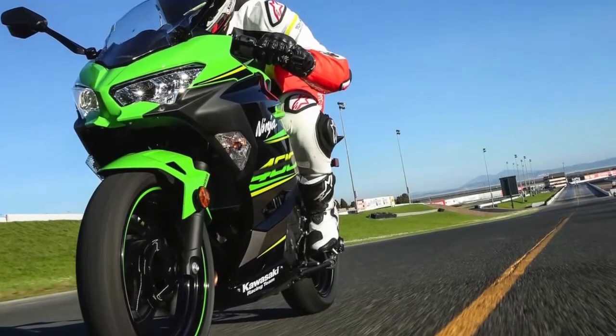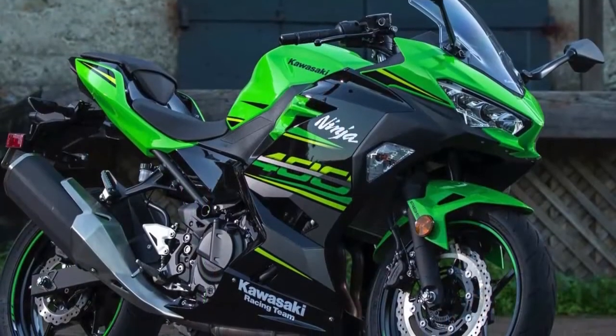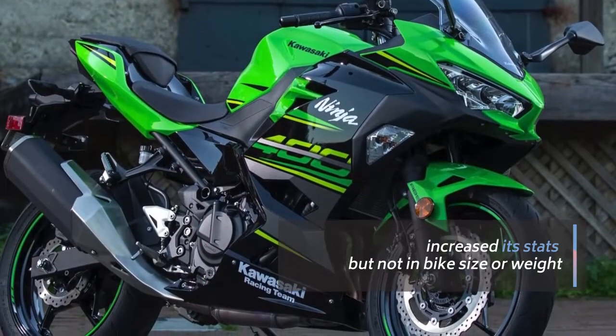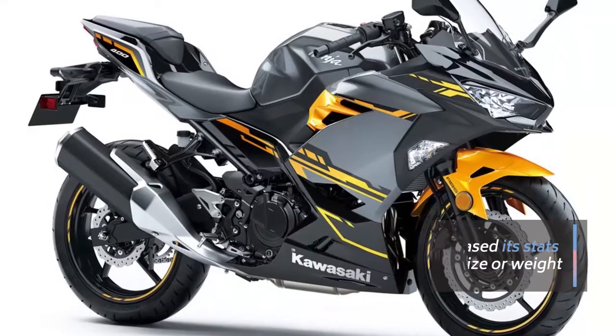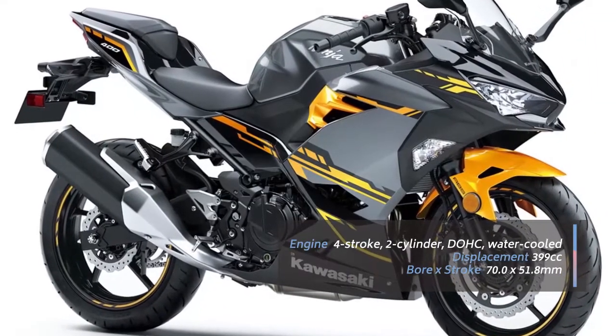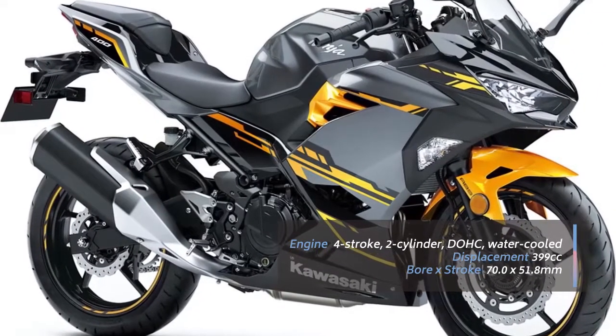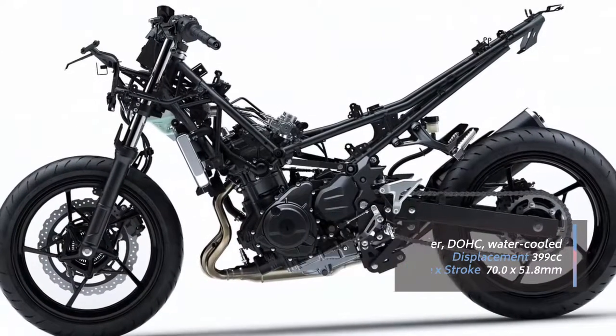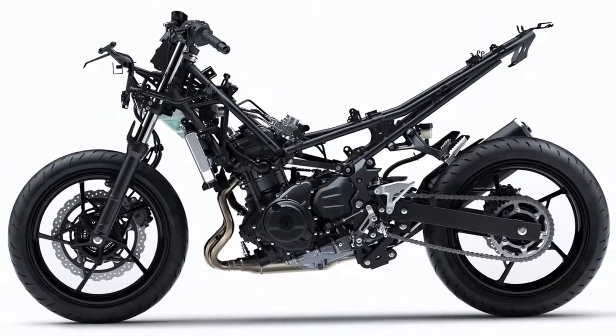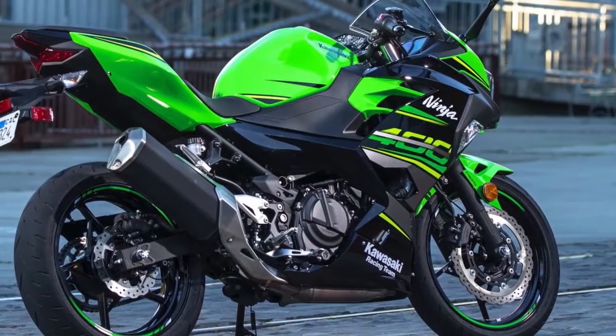The 2018 Ninja 400 has more power, less weight, and better parts. The new Ninja 400 has a great distribution of power throughout the rev range, offering good low and mid-range grunt for the street. The motor also gives riders the opportunity to bring it out all the way to the red line on track, with torque peaking at a lofty 8,000 revolutions per minute.